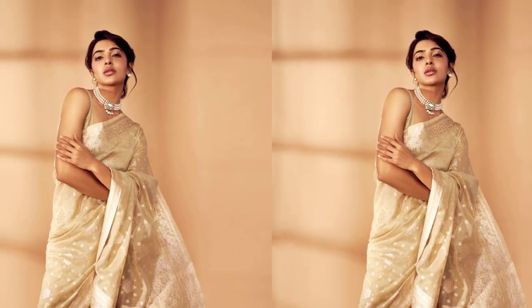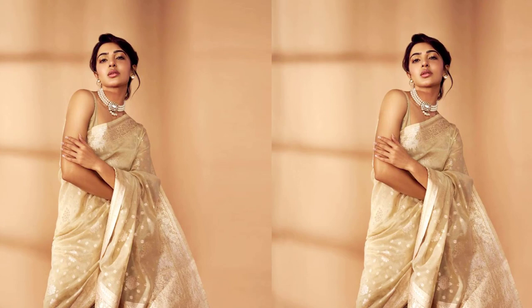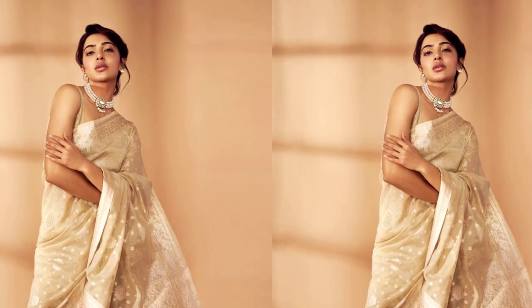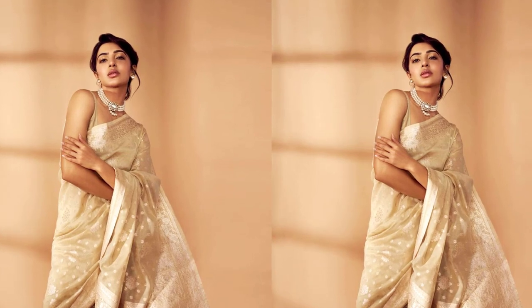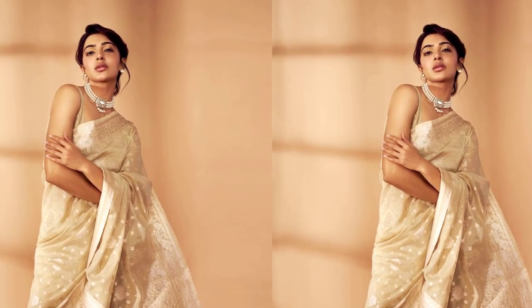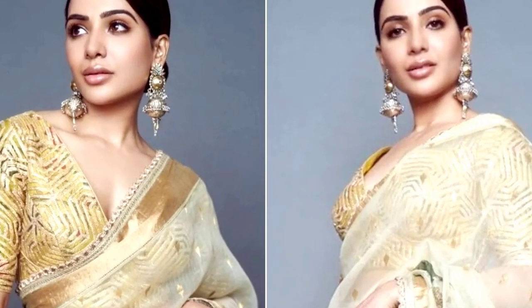As Samantha draped herself in the Regal Odyssey Ivory Saree, she celebrated the inner goddess within every woman. The delicate zari embroidery on the saree beautifully symbolizes the amalgamation of beauty and strength. It's more than just clothing — it's a statement of empowerment and timeless style.